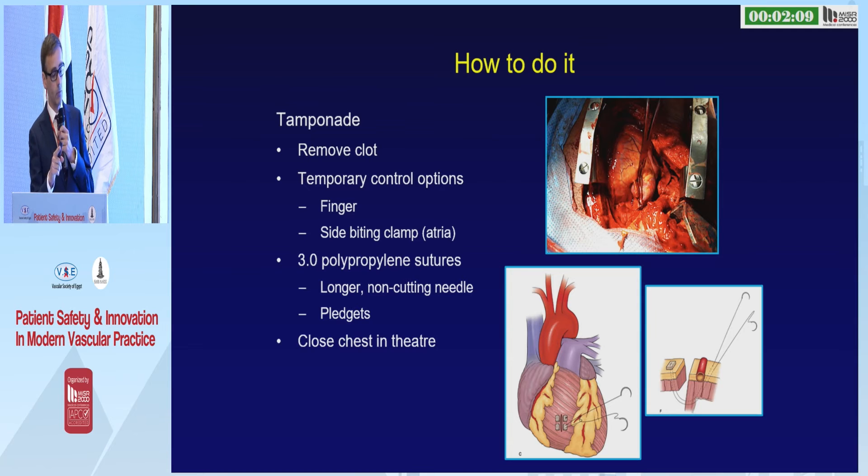Take a breath. You're going to suture the heart with a curved non-cutting needle with 3-0 polypropylene. Do it just like you would stitch the most fragile, friable aorta: full thickness bite, use the curve of the needle, and tie it very gently.